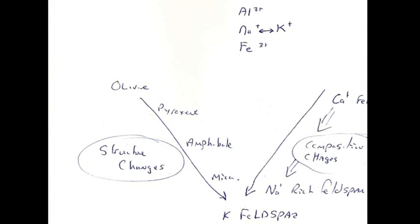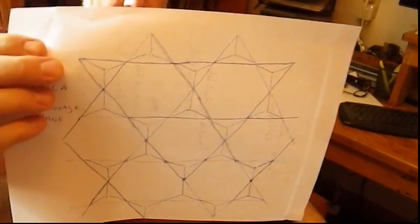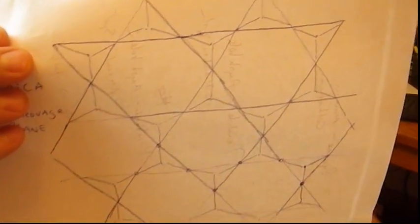At the very end of the Bowen's Reaction Series is mica. Mica forms in sheets — these chains all join together in flat sheets. Between the sheets, you have potassium bonding them together, and it's a weak bond. The bonds within the sheet itself are pretty strong, but the potassium bond between sheets is quite weak — it's like a sandwich. That's why mica cleaves so well.